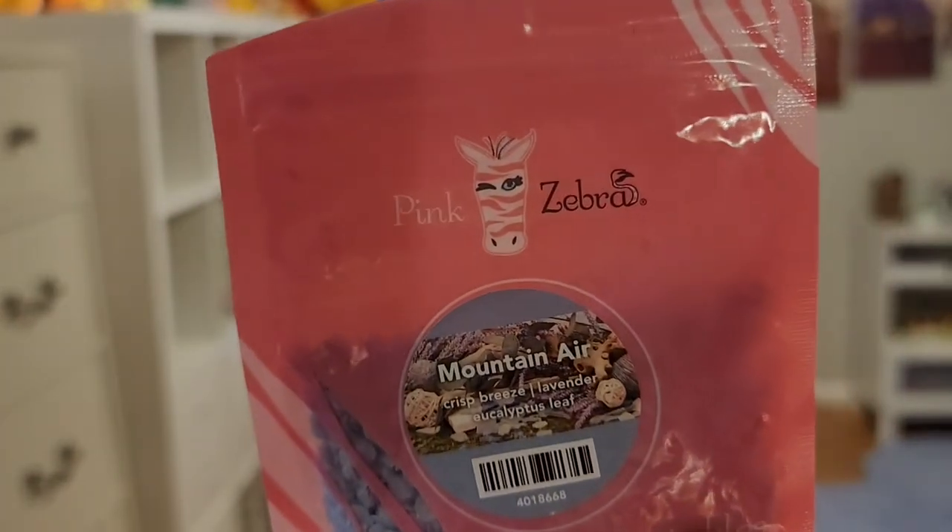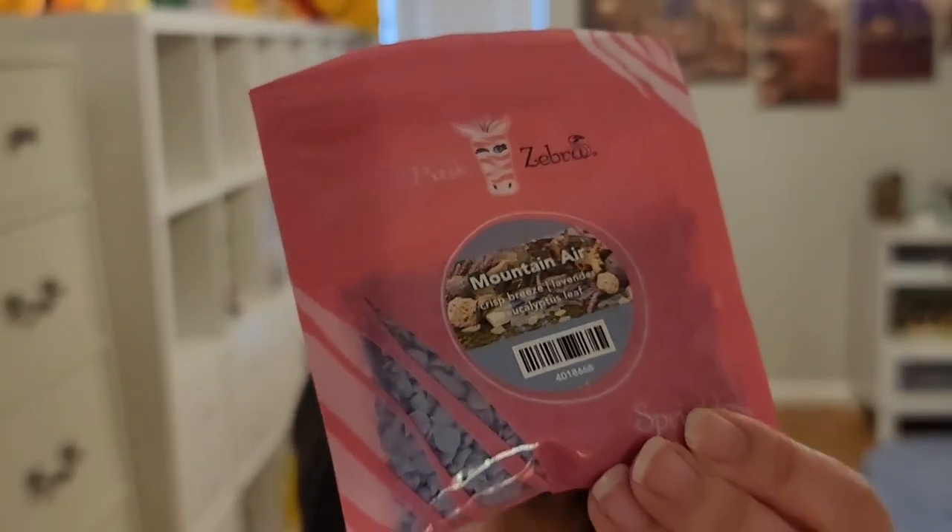Next is Mountain Air. It says crisp breeze, lavender, and eucalyptus leaf. You can also see the color of the sprinkles in there. I do like this one — it's one of those fresh scents that I usually gravitate toward. It's kind of an ocean breeze type of scent with a little bit of lavender and a little bit of eucalyptus. Very nice. I would probably really like this one because I love all of that — fresh, lavender, and eucalyptus.